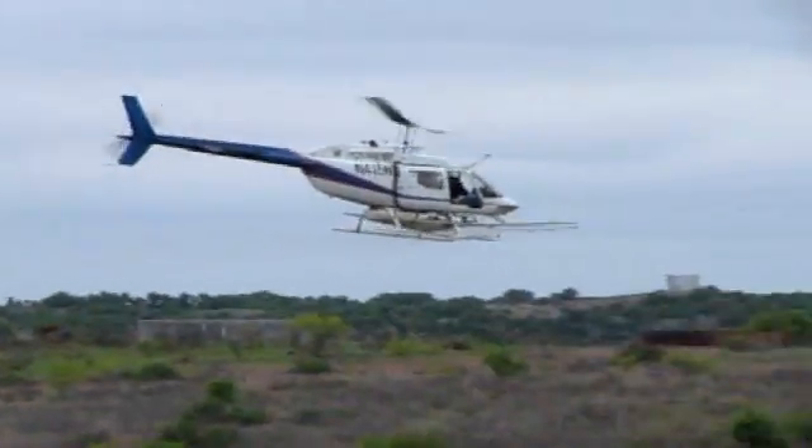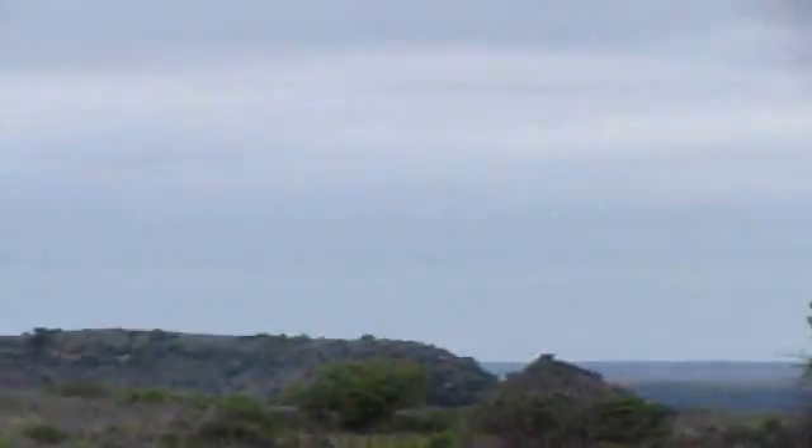My preacher often says you're free to choose your actions, but you're not free to choose the consequences. And that's something that a brush manager has to think about. We can kill certain species, but do we also kill some of the beneficial species? And if so, how can we mitigate that loss and minimize that damage to our habitat?